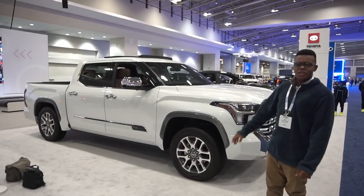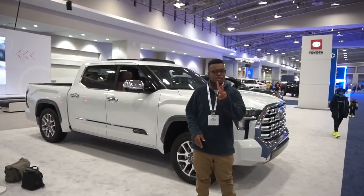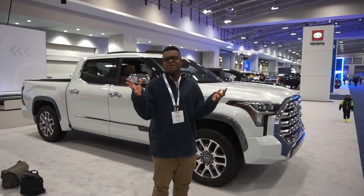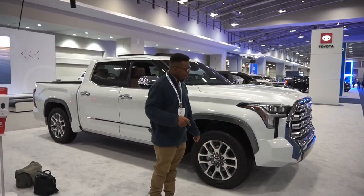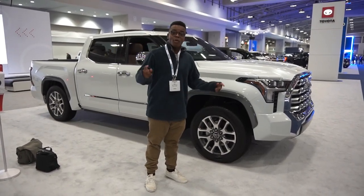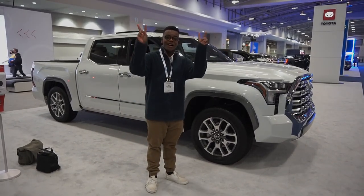The host wraps up, expressing excitement about finally covering the 2022 Toyota Tundra. He plans to do a full review — potentially two separate reviews, one off-road and one comprehensive — and encourages viewers to subscribe to catch those when they happen.